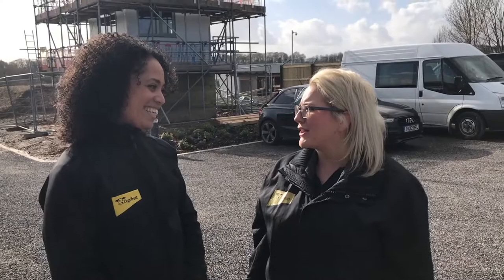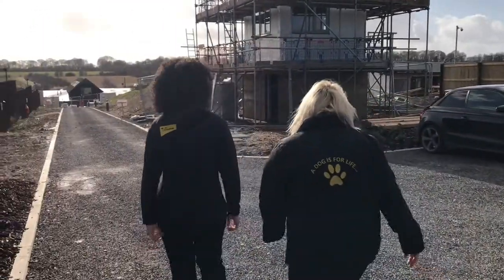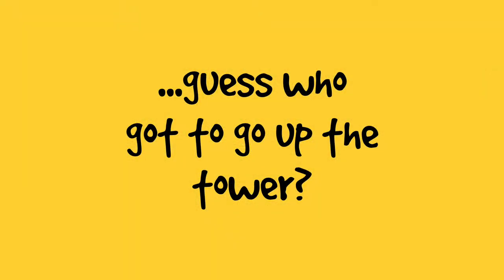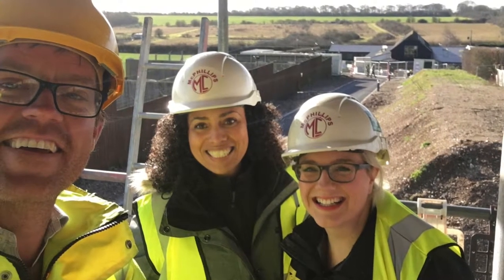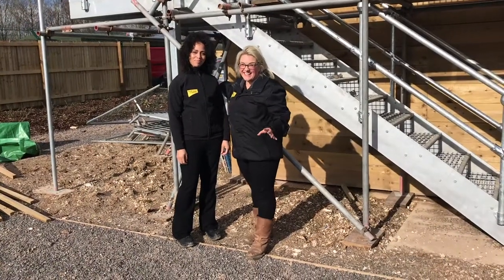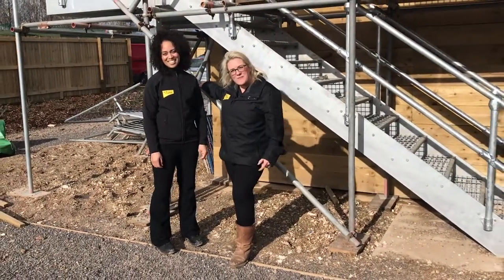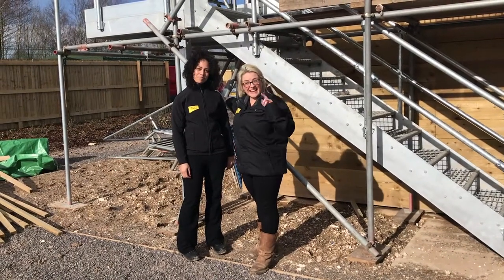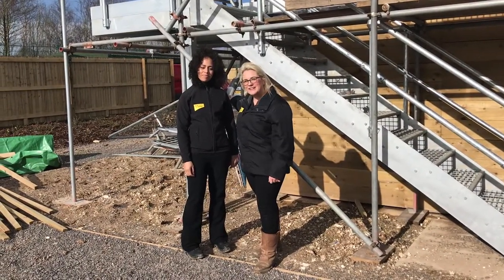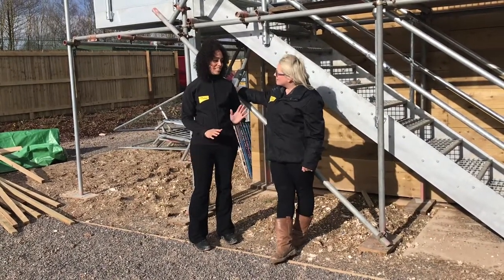Should we go and have a look at the viewing tower? Let's go! We're feeling really lucky right now because we've just had a sneak peek up on the viewing tower. We cannot wait until it's finished so we can show lovely supporters like you — take you up there and you can see a view of the entire site. But Jacinta, could you tell us what's been going on in this area?